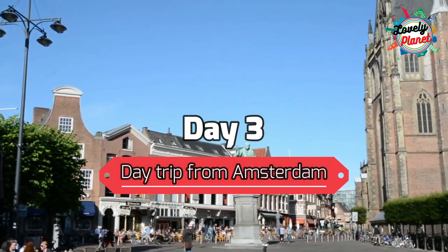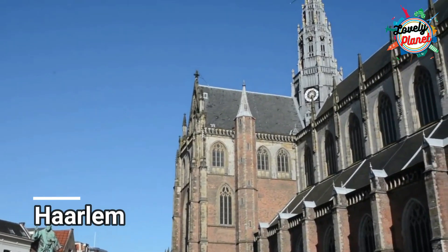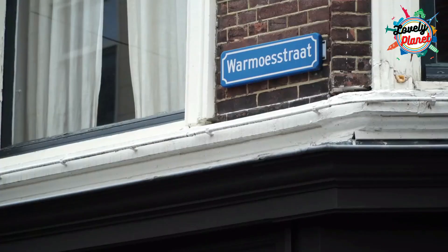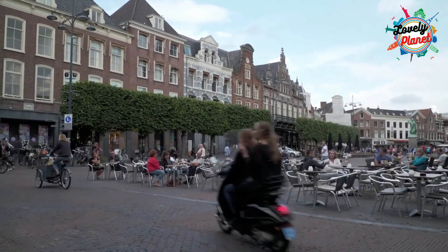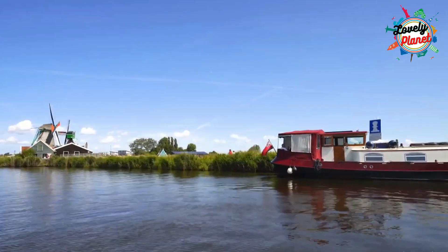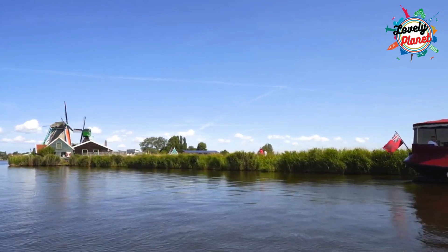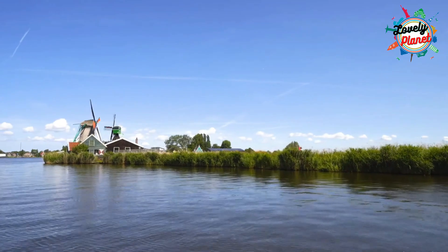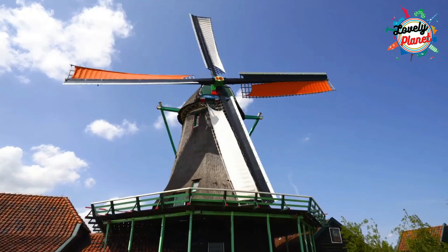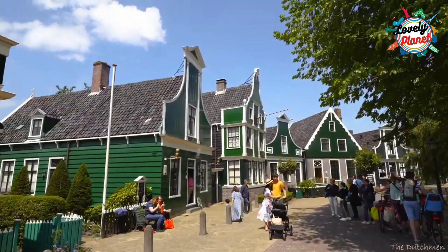Day 3 – Day trip from Amsterdam. Head to Haarlem, which takes only 15 minutes from Amsterdam. You can sit in the beautiful main square, a perfect spot to spend your time in an outdoor cafe and enjoy the view. You can take a train and head to Zaanse Schans, which takes just 33 minutes by train. Here you will find ancient windmills, beautiful wooden barns and houses that will take you to the dreamland.